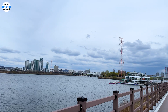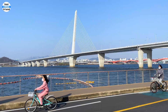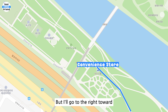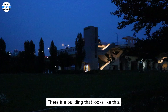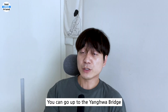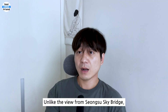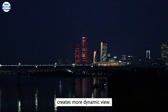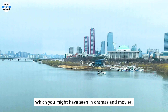It will be a good walk to Yanghua Pier on the left side of the convenience store. But I'll go to the right toward Yanghua Bridge. There is a building that looks like this — it's actually stairs and an elevator. You can go up to the Yanghua Bridge using stairs or elevator. If you go up this way, you can take a closer look at the scenery of Yeoido. Unlike the view from the Seongsu Sky Bridge, you can see Yeoido and Han River together. A subway crossing the bridge creates a more dynamic view, and that subway view is also popular, which you might have seen in dramas and movies.